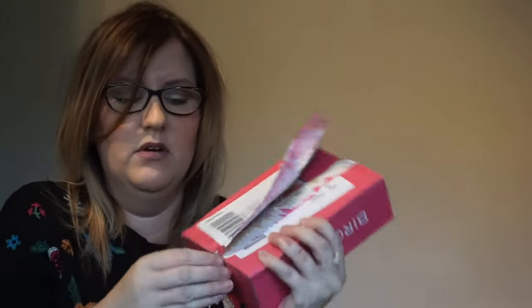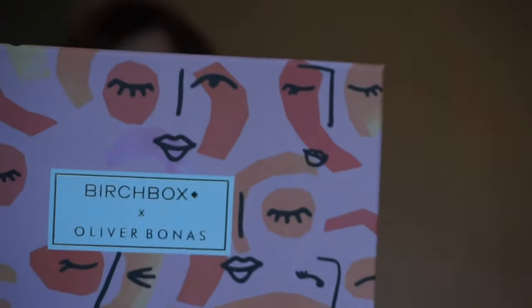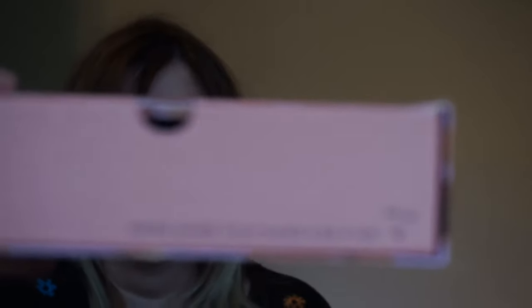These are just done up with some tape — there we go. Oh, it's a nice pink box, lovely pink box. It's got little faces on it. It says Birchbox by Olivia Bonnace. And then there's a little text that says 'Work hard, play hard and be kind.' That's super cute, isn't it? Let's see what we have inside.